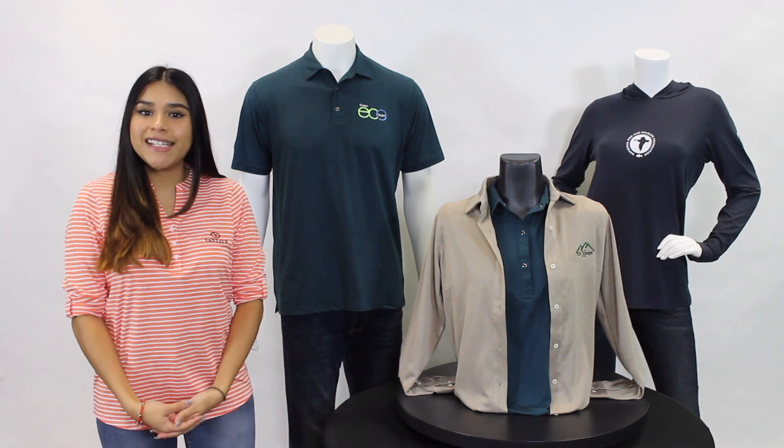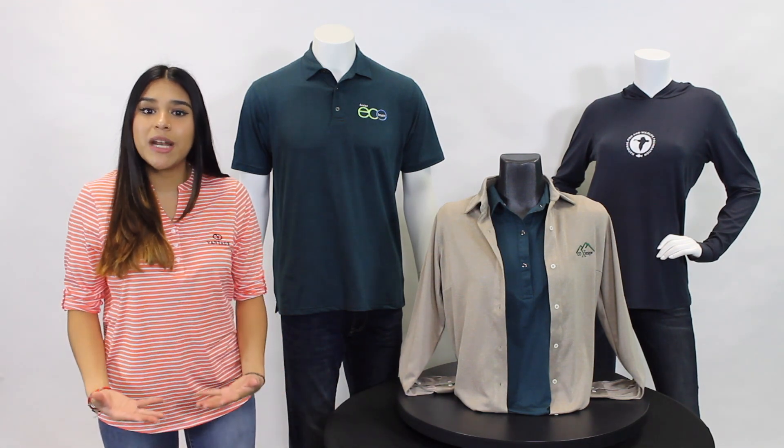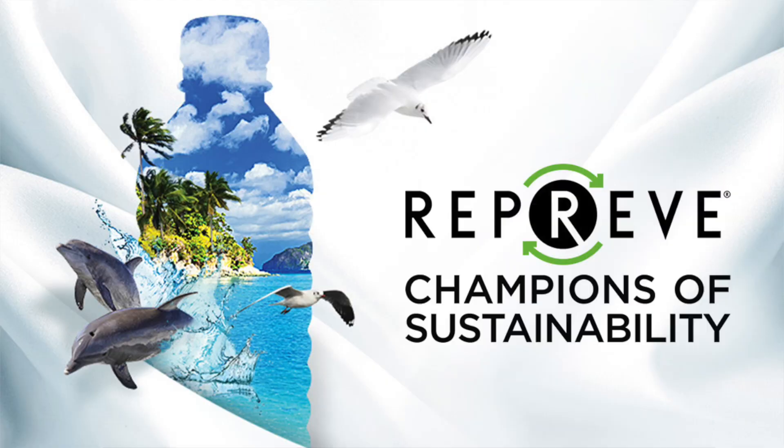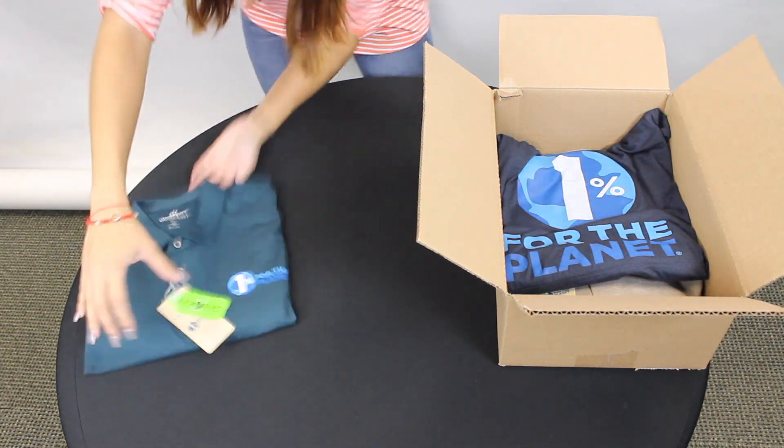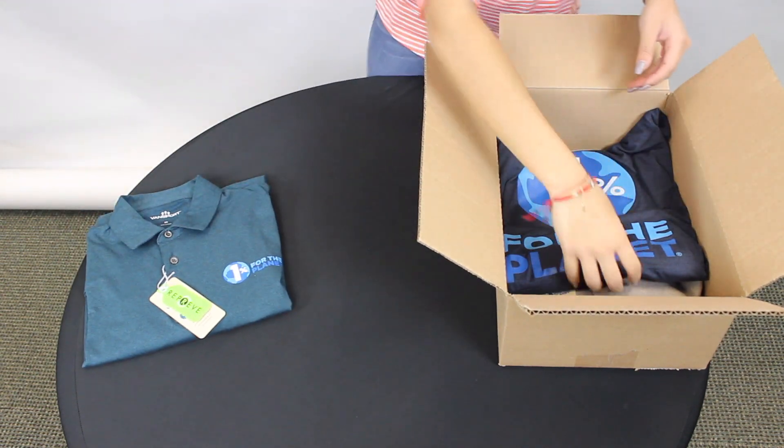At Vantage, we've tapped into this demand by creating a line of sustainable apparel made with pre-recycled polyester, one of the world's most certified earth-friendly fibers. The Earthwise collection consists of our Planet Polo, Trek Hoodie, and Eureka shirt.